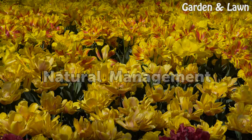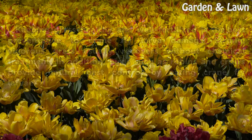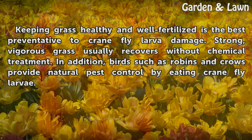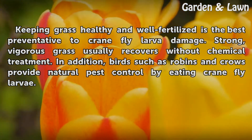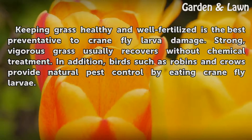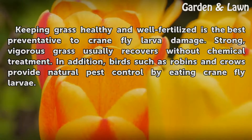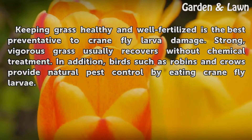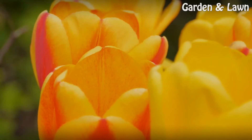Natural Management. Keeping grass healthy and well fertilized is the best preventative to crane fly larvae damage. Strong, vigorous grass usually recovers without chemical treatment. In addition, birds such as robins and crows provide natural pest control by eating crane fly larvae.